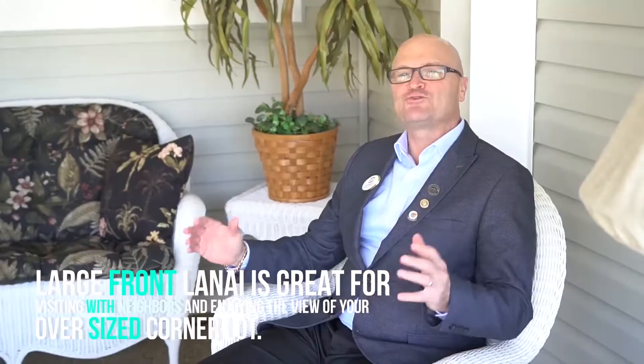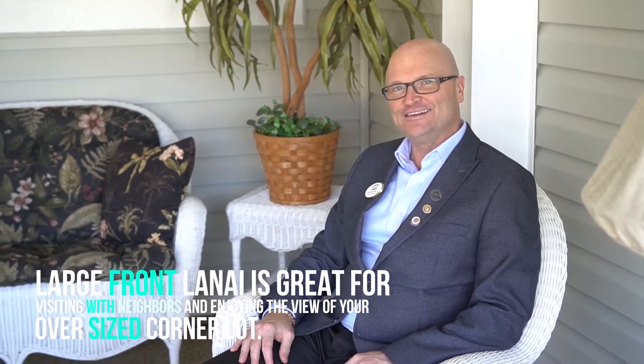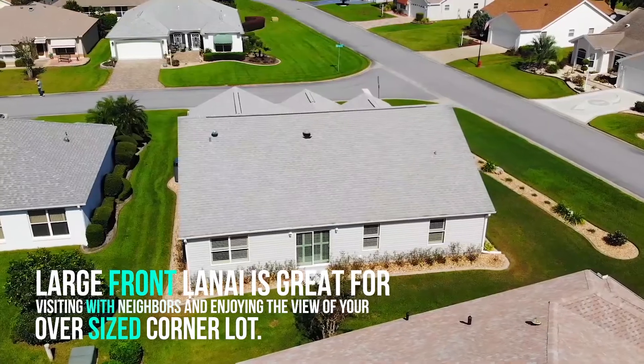The large front lanai is a great place to visit with neighbours, featuring river rock flooring with a great view of your oversized corner lot.